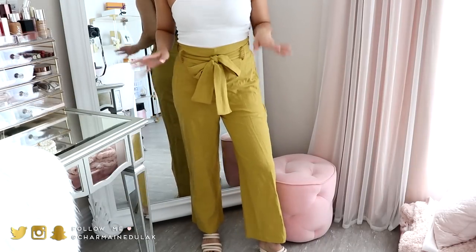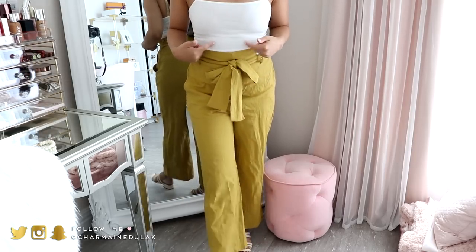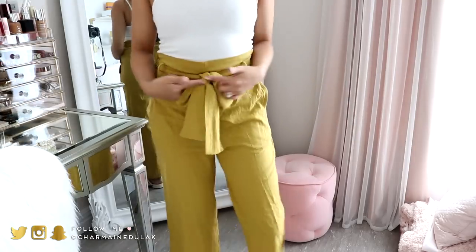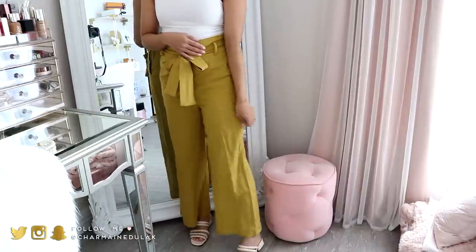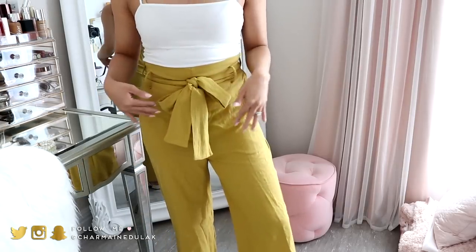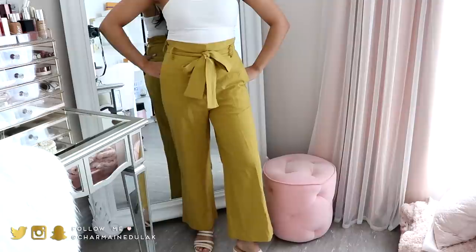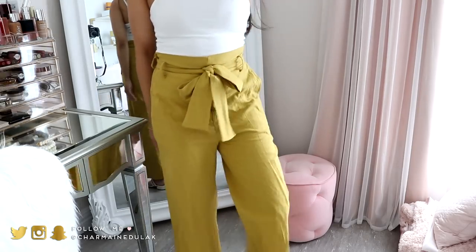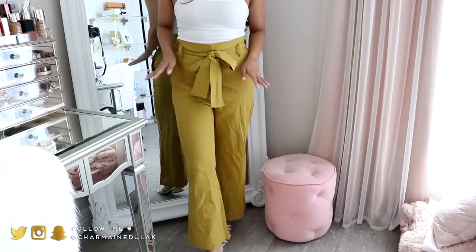I did also purchase these linen pants. I really really like these. I just have them paired with a white cami — the white cami is from Target. They do have pockets on them and big pockets in the back. Comes with a little tie on the waist. It hits me kind of right above my ankle, which is really nice — not too long or too short. I think it's really flattering. I went with this color because I don't have anything like this in my wardrobe. They do come in other colors — I'm thinking of getting them in olive green. I want to say it was under $15.